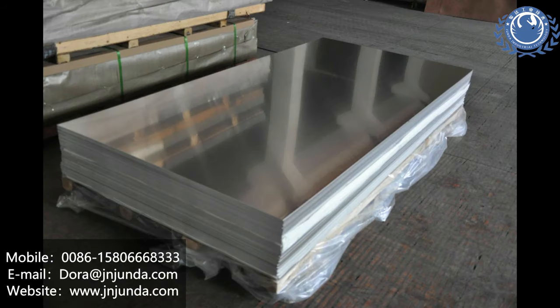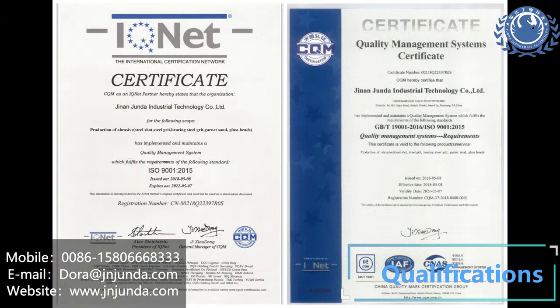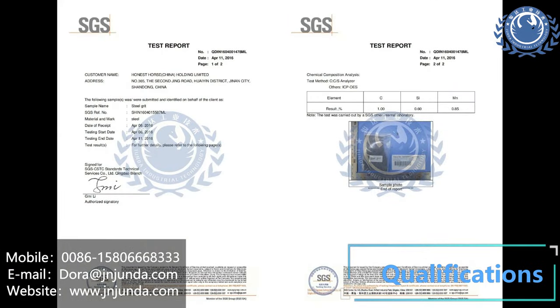We have established a good reputation in the Steel Shot and Steel Grit industry all over the world. For any enquiries, please send an email to dora@jnjunda.com. We'll see you next time.